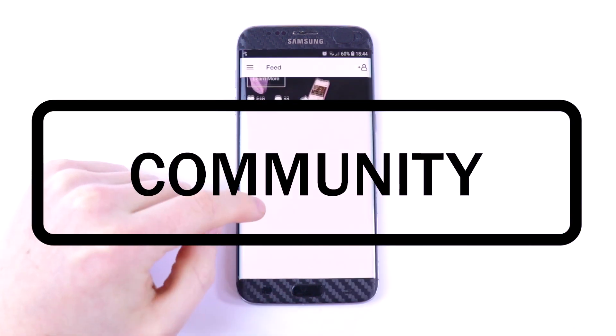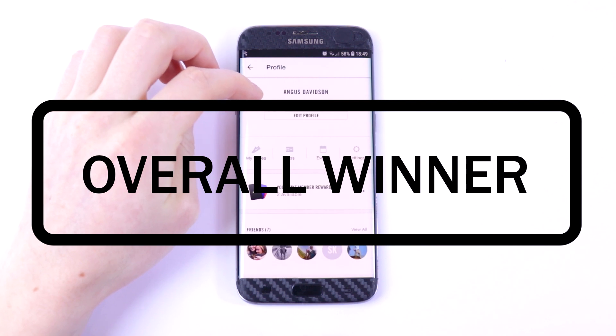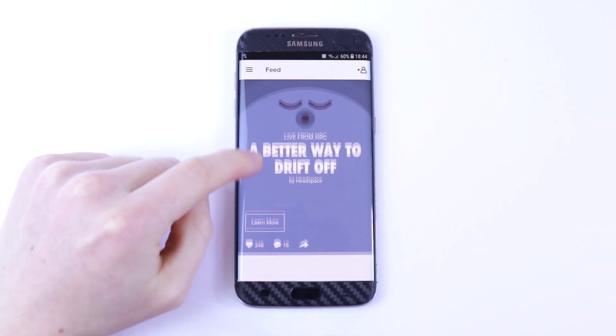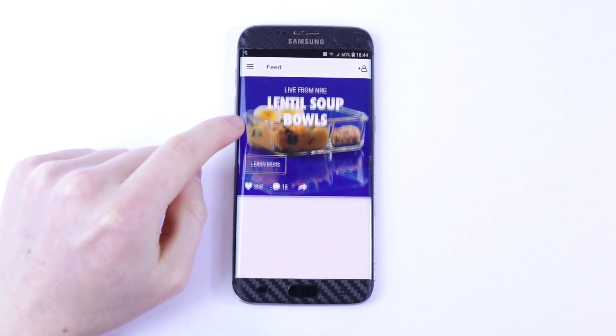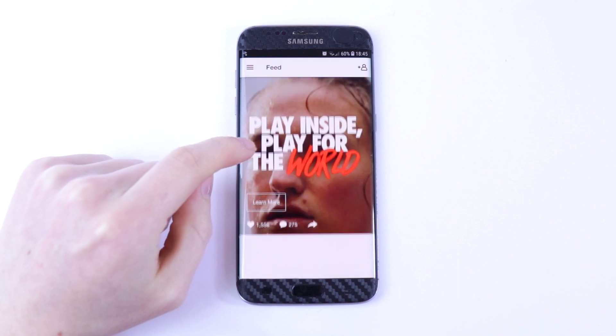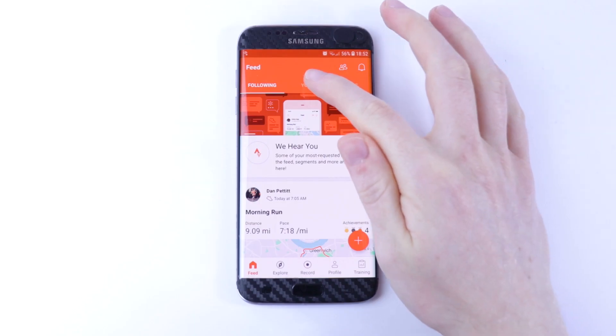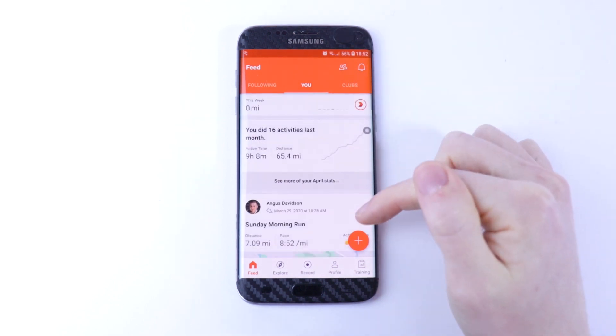This comparison will be split into three separate parts. Part one will be looking at the design, part two will be looking at the community features, and then part three will be looking at the best overall app. I've had plenty of testing with both apps. I've been using Nike Run Club to track my runs for over five years and I've been using Strava for over three months, testing this on Android using the Samsung Galaxy S7 Edge, so your experience on iOS may be slightly different.